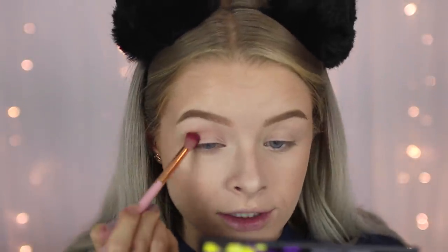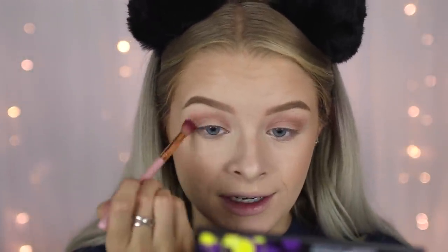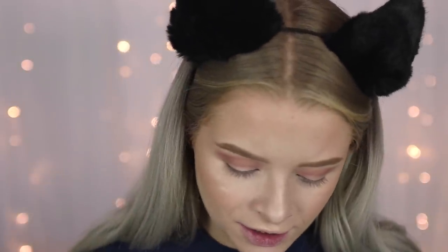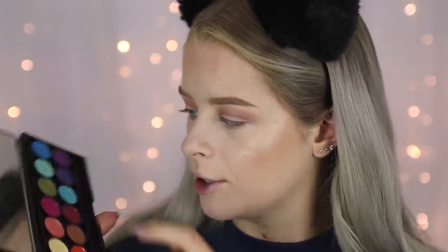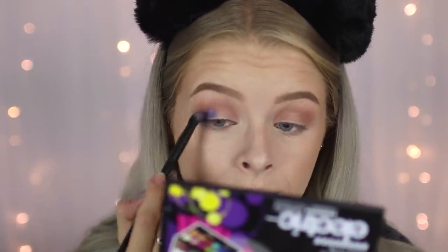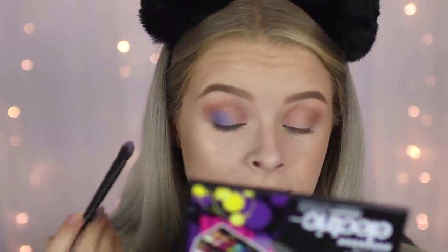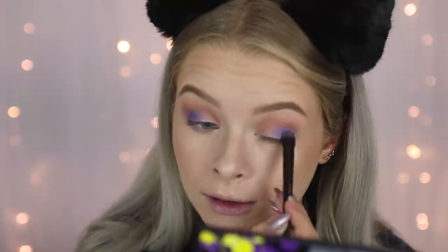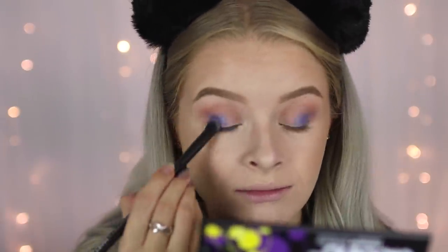My eyelids are so horrendously creased — the powder has really not set that concealer nicely and the concealer itself is not nice. I do actually quite like these little Collection palettes though; I'd recommend maybe getting one matte one and one shimmer one because the shimmer shades are actually really nice. I'm going to take this dark blue and pack it onto my outer corner. That actually went on a lot more pigmented than I was expecting, but I don't like this blue colour very much — why do I always go for blue?